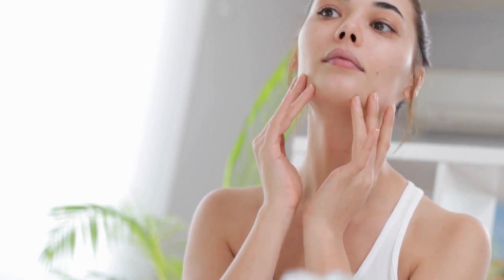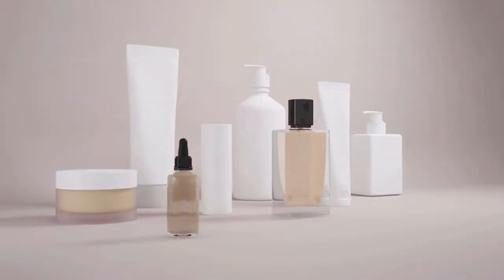Toning is an essential step in the Korean skincare routine as it helps balance the skin's pH level and prepares it for the subsequent steps. Hydrating toners, such as the Klairs Supple Preparation Facial Toner, provide an extra layer of hydration, ensuring the skin stays plump and moisturized. These toners often contain ingredients like hyaluronic acid and aloe vera. Exfoliating toners, like the Pixi Glow Tonic, contain gentle acids such as glycolic acid to provide mild exfoliation while brightening skin tone and refining texture. pH-adjusting toners, such as the Some By Mi BHA PHA 30 Days Miracle Toner, help restore the skin's natural pH balance, which can be disrupted by harsh cleansers or environmental factors. By maintaining a balanced pH, the skin can function optimally and better absorb subsequent skincare products.